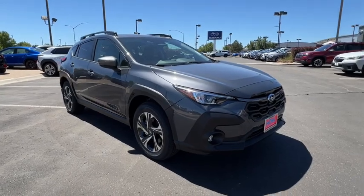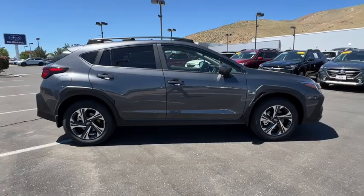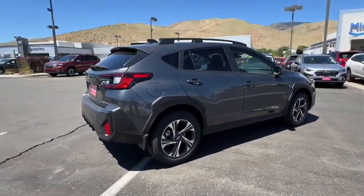Can you see yourself in the 2024 Subaru Crosstrek? Come along for a tour of this safe and connected Subaru Crosstrek.